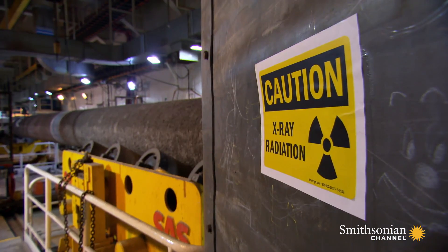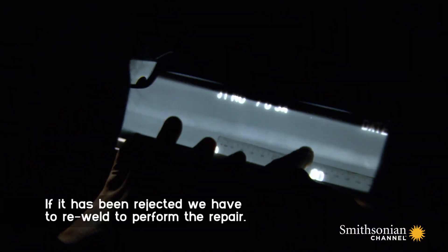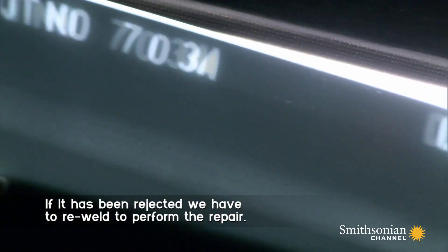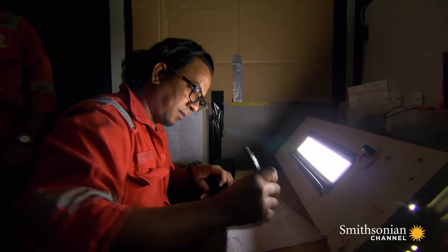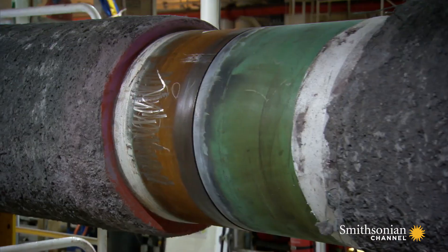Each joint and weld is X-rayed and inspected. If it is being rejected, you have to re-weld to perform the repair. This is a downtime to us. We don't want to see that. Only after a pipe joint passes inspection can it enter the water.